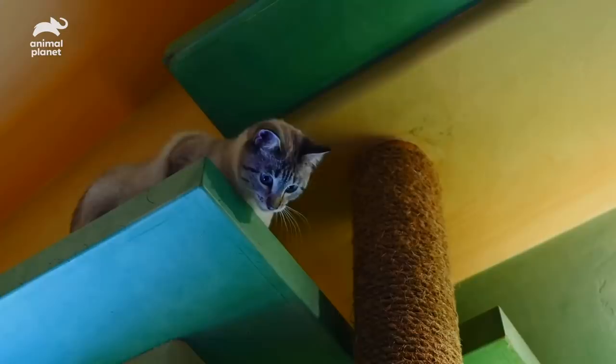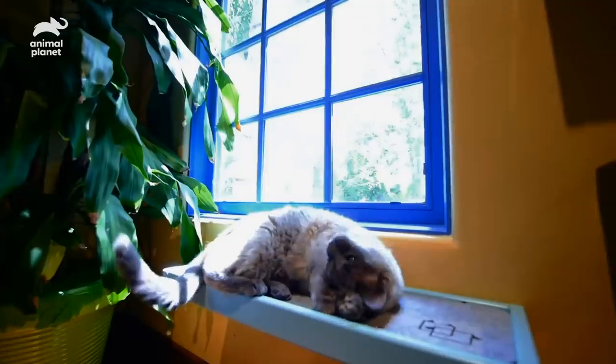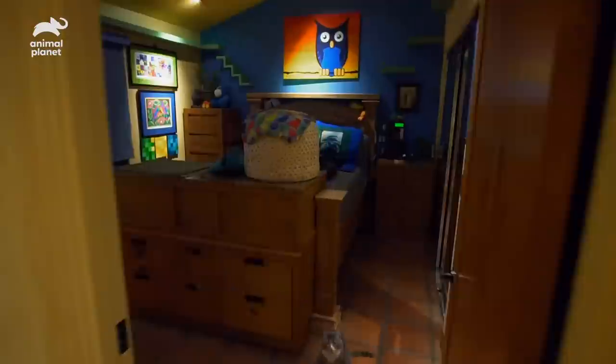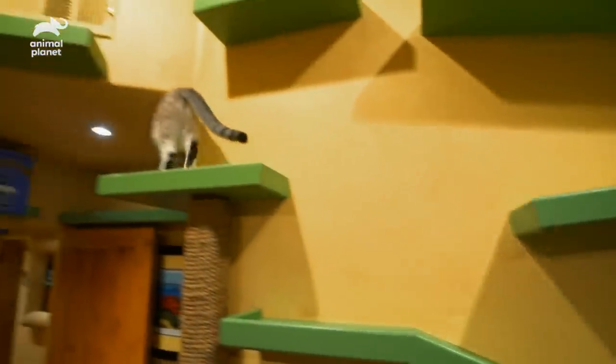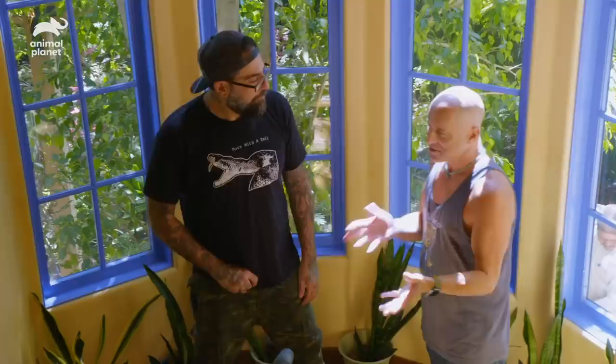Wow, this is awesome, man. So many details everywhere I look. The place is so well-decorated — the art, the cat features. Is that more your art direction? It's my art direction because my favorite colors, as must be obvious, are green, blue, and yellow.